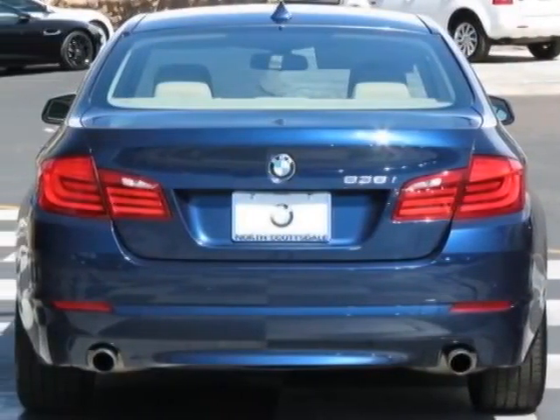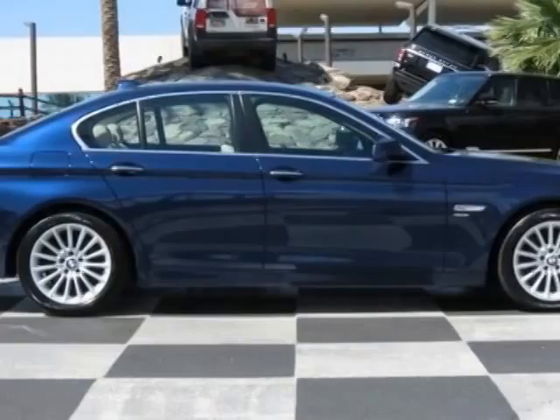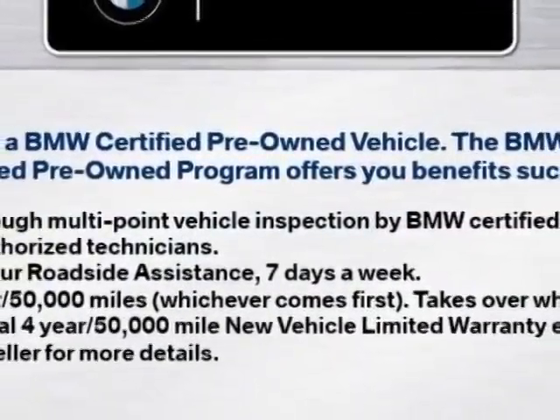This vehicle gets an estimated 19 miles per gallon in the city and an estimated 29 on the highway. This 5 Series boasts a 3.0 liter inline-six engine and has an 8-speed Steptronic transmission.